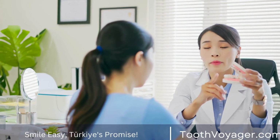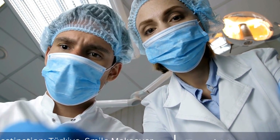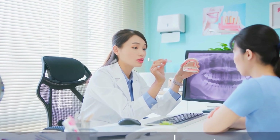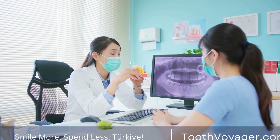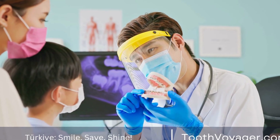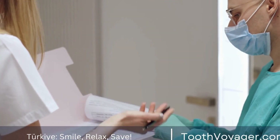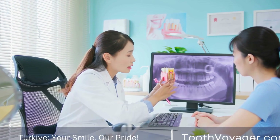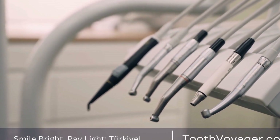Creating Natural-Looking Replacement Teeth with dental prosthetics requires a combination of skill, precision, and artistry. Dentists and dental technicians work closely together to design and craft prosthetics that not only fit perfectly in the mouth but also blend seamlessly with the natural teeth. The process typically begins with a consultation, where the dentist will assess the patient's oral health and discuss their goals for treatment. Digital imaging and impressions may be taken to create a precise model of the mouth, which is used to design and fabricate the prosthetics. For dental implants, the first step is surgically placing the titanium implant into the jawbone, requiring careful planning and precision. Once the implant has healed and fused with the bone, a custom-made crown is attached to complete the restoration.